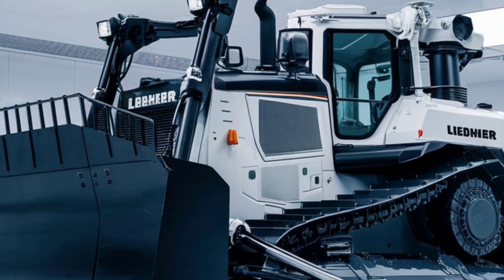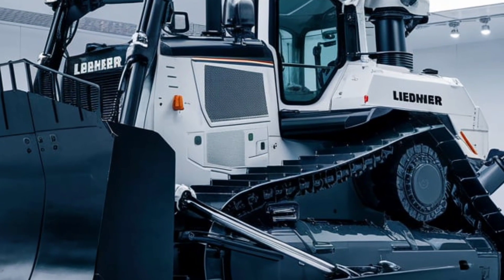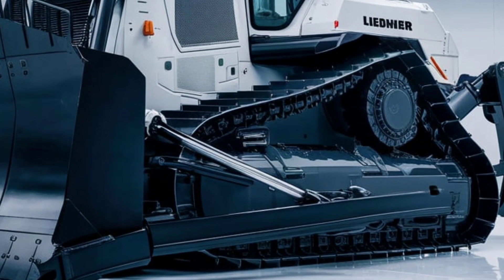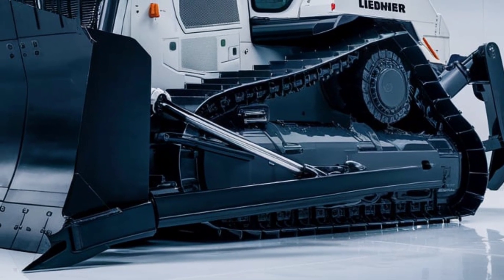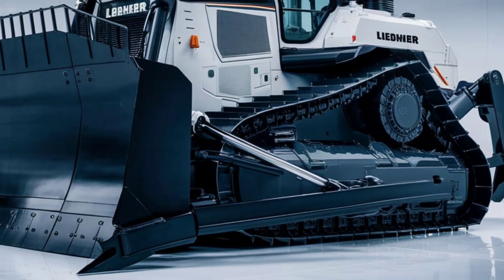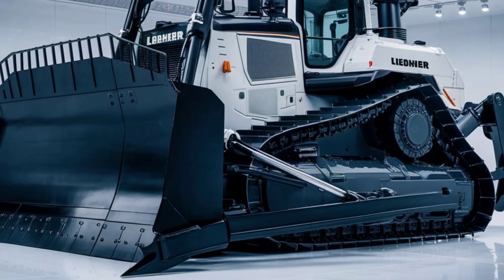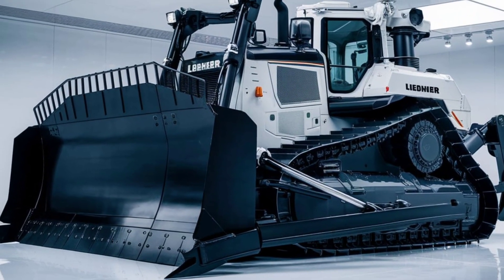Operator comfort and safety are also at the forefront of the PR776's design. The spacious, ergonomically designed cab provides an excellent working environment, allowing operators to remain focused and productive for extended periods. With features such as air suspension seating, intuitive controls, and climate control, the cab is tailored to ensure maximum comfort. Visibility is another strong point, with large windows and strategically placed sightlines.